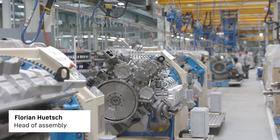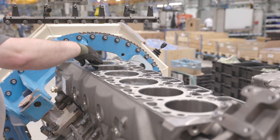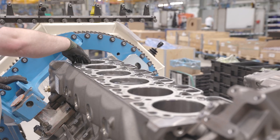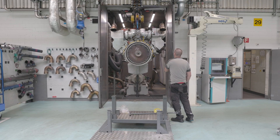Hello and welcome to Liebherr Machine Bull. My name is Florian Hutsch, and I am responsible for the assembly of combustion engines, i.e. diesel and gas engines. The quality of our parts is ensured by our control of incoming goods, to ensure that the parts always correspond to the specifications. The test time for the end-of-line test varies between 45 minutes and 1.5 hours, depending on the type of engine.